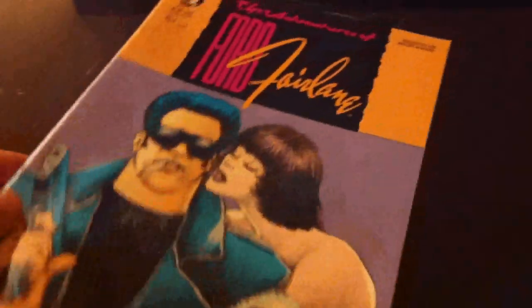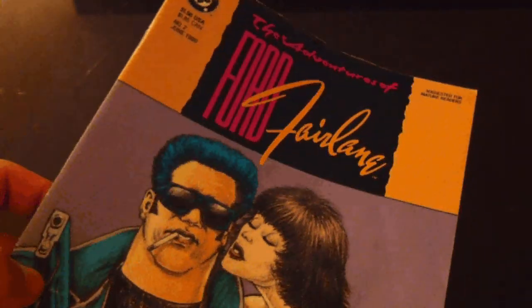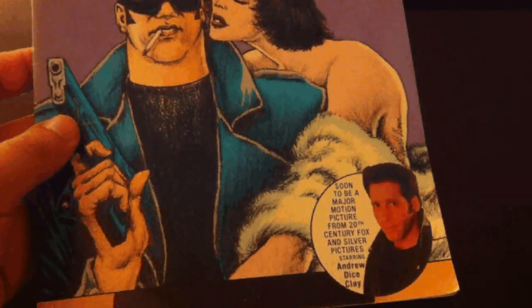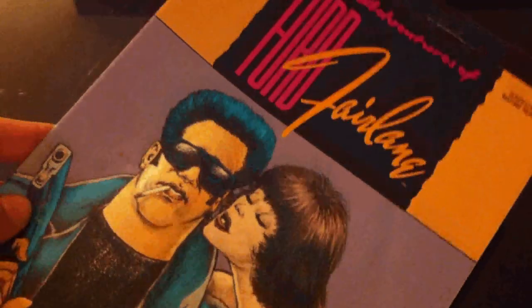And finally — wow — The Adventures of Ford Fairlane number 2, DC Comics. Yes, Andrew Dice Clay had a comic book back in the day. So, thrift stores — they've always got something interesting.